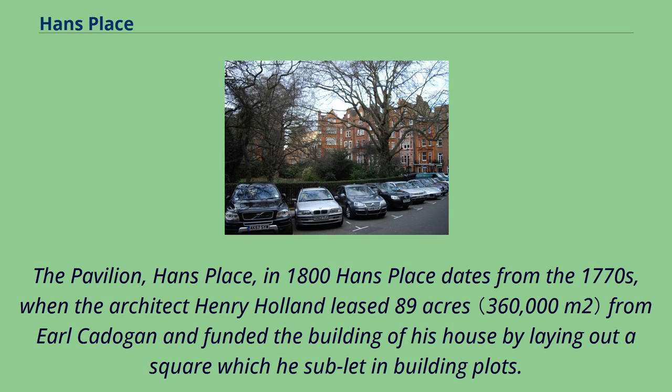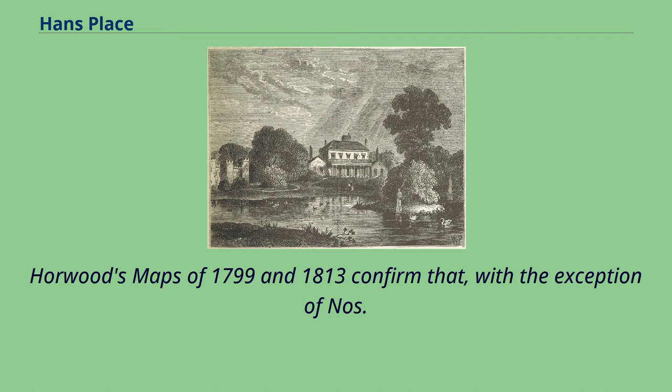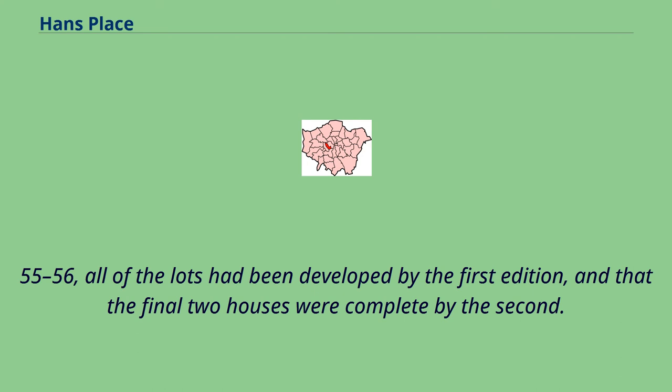Hans Place dates from the 1770s, when the architect Henry Holland leased 89 acres from Earl Cadogan and funded the building of his house by laying out a square which he sublet in building plots. The octagonal shape of the square is thought to have been modeled on the Place Vendôme in Paris. Horwood's maps of 1799 and 1813 confirm that, with the exception of Nos. 55-56, all of the lots had been developed by the first edition, and that the final two houses were complete by the second.